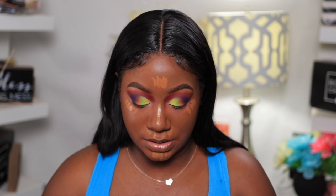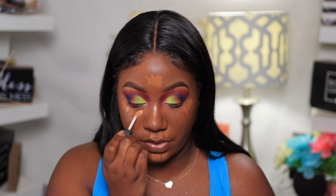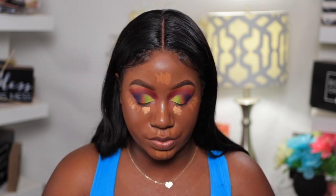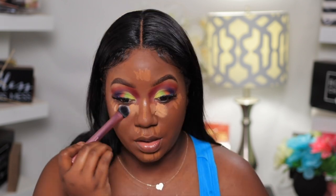I'm using the Rihanna Fenty foundation in the shade 420. This is the concealer — same thing I use on my brows — just going in and correcting my face. I'm also going to use the NARS concealer in the shade Chantilly — I'll probably be saying it wrong but whatever. I'm going to use this one just right here in this area to brighten that up a little bit.